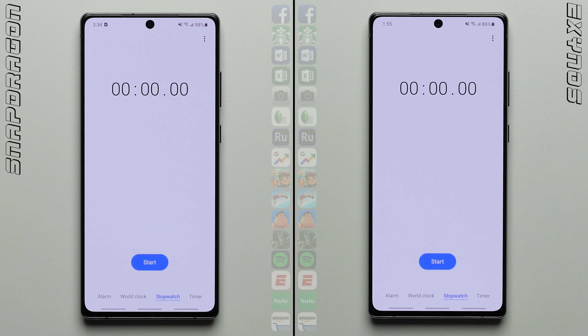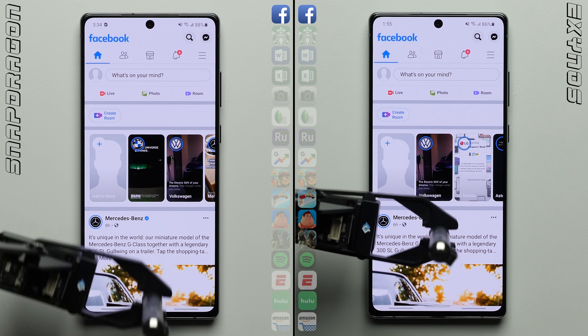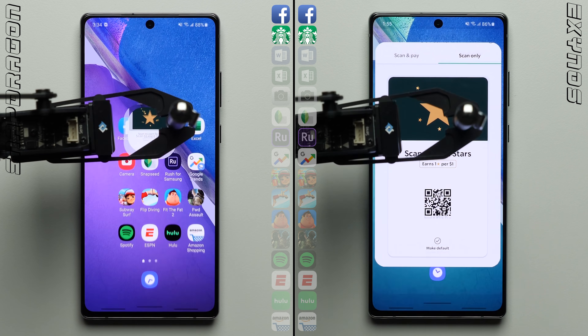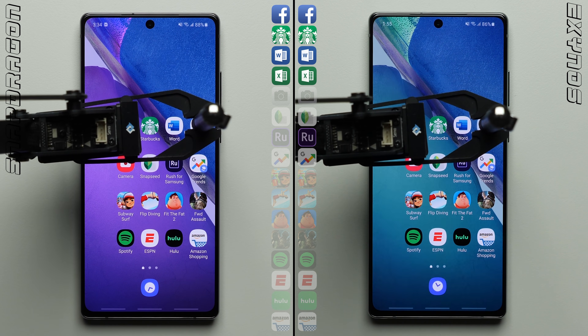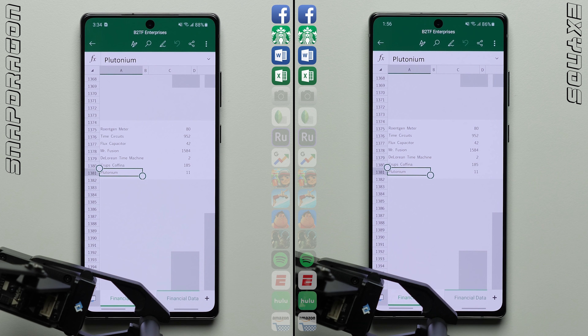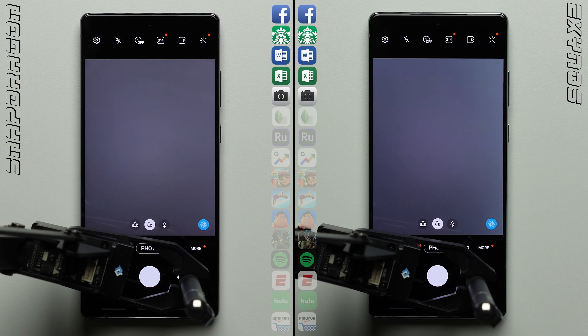We'll kick things off by starting the stopwatches on each phone and then jumping into the first row, where the two phones perform nearly identically in Facebook. And here in Starbucks, it's the same exact thing. We'll see if either one of these phones can create some sort of separation while loading this 500-page document, where from the looks of it they perform that task at about the same rate. And here in Excel, it almost looks like we're testing the same exact phone, which is precisely what you would want to see.